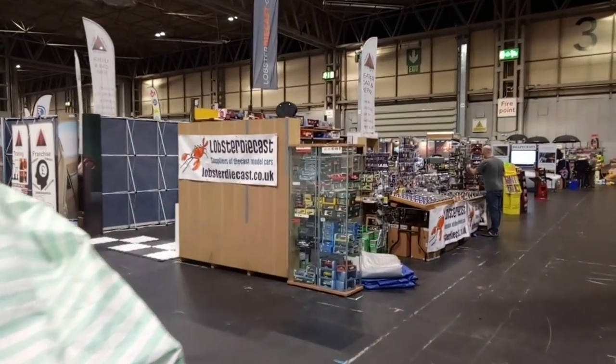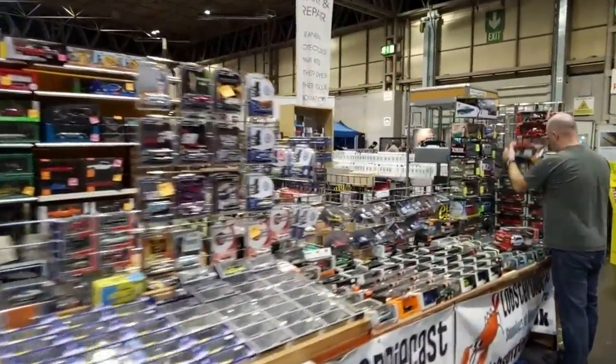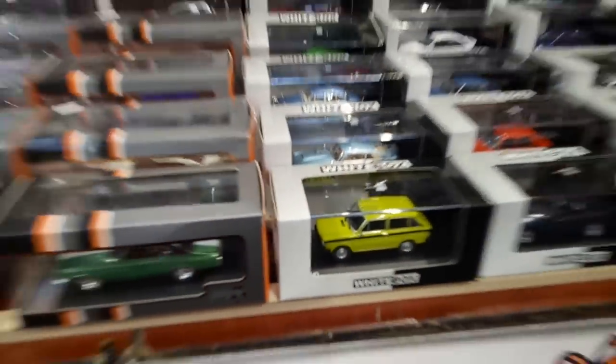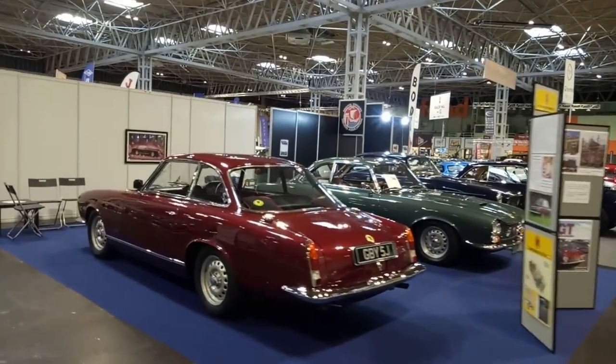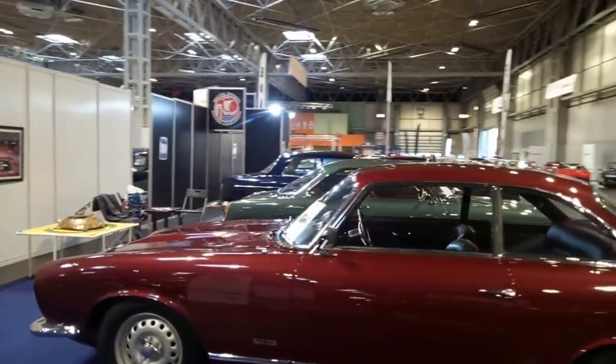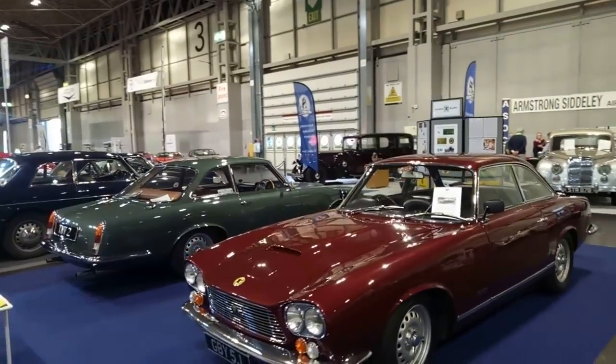We'll just have a quick swing by Lobster Diecast to see what Lobster has got. Look at this — that is a very, very nice little Daf. Let's just take in the absolute beauty of the Gordon Keebles. I think I do this every year, but that's because the Gordon Keeble is one of my favourite cars: Italian style, American V8 engine — Chevy small block — and a British car. A very beautiful one.